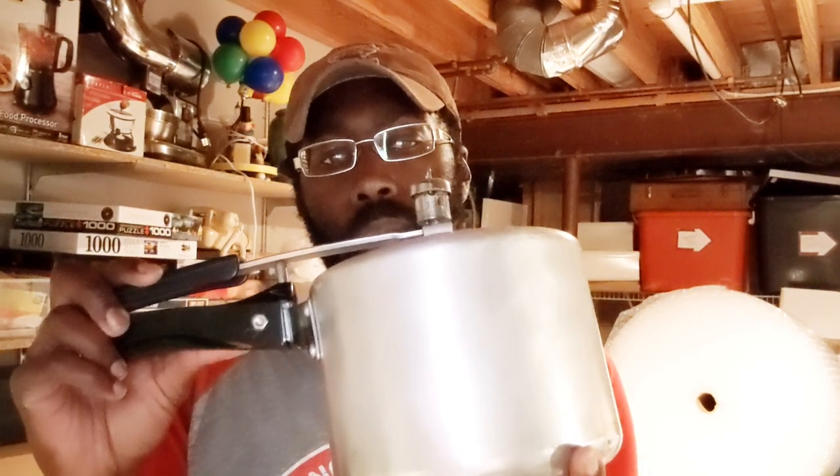First up we've got a Hawkins 3-liter mini pressure cooker. I actually bought this at one of the 127 yard sales, so I've had this one for a little while. Paid a dollar for it. Sold for, I believe it was $16.90 plus shipping. So not too shabby there.